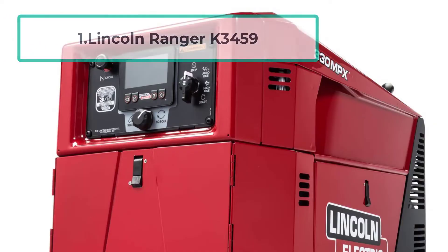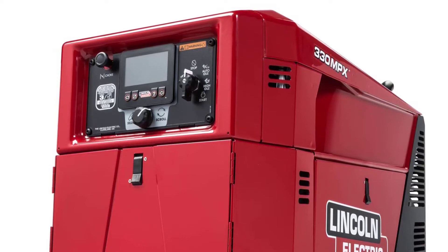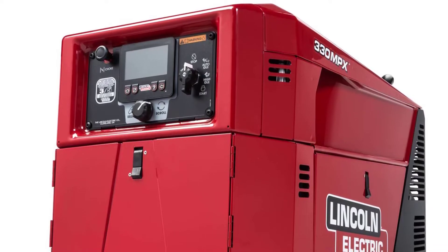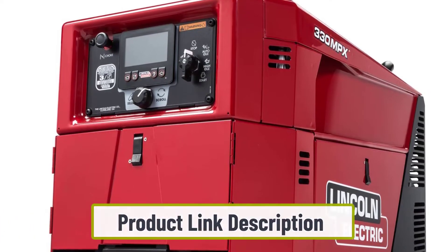Number 1: Lincoln Ranger K3459. Lincoln Electric is not a well-known brand, yet manufactures versatile welding equipment, and one of these includes welder-generators. This K3459 model welder-generator operates on 330 amps and 28 volts of power, which is great considering its output capacity.